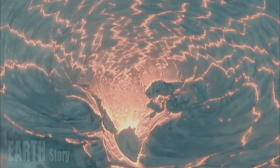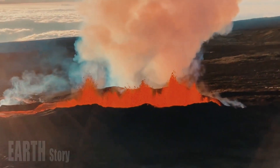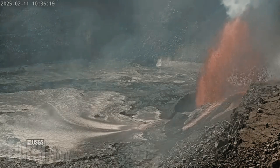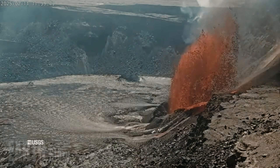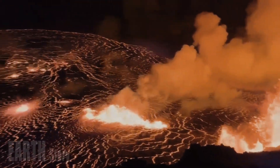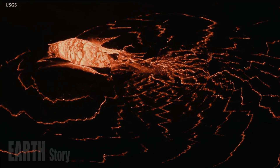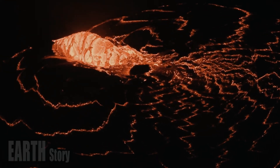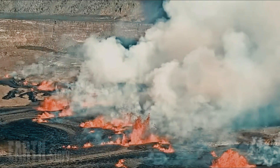No seismicity was recorded at Kīlauea's summit during the past day, and volcanic tremor decreased significantly with the end of Episode 12. On March 4, weather conditions and daylight allowed for measurements of estimated SO2 emissions of 20,000 to 35,000 tons per day while both plumes were at their maximum. Levels have declined since then and were measured at 1,800 tons per day yesterday afternoon, following the end of eruptive activity.